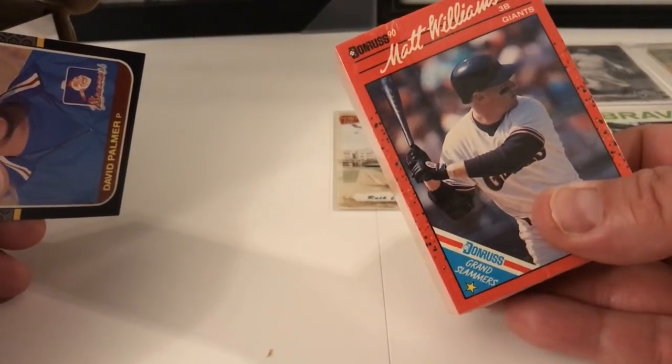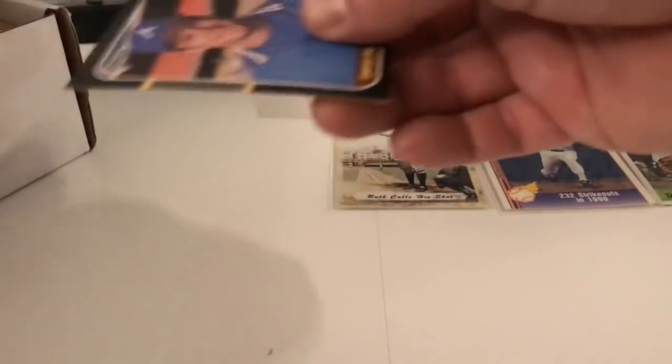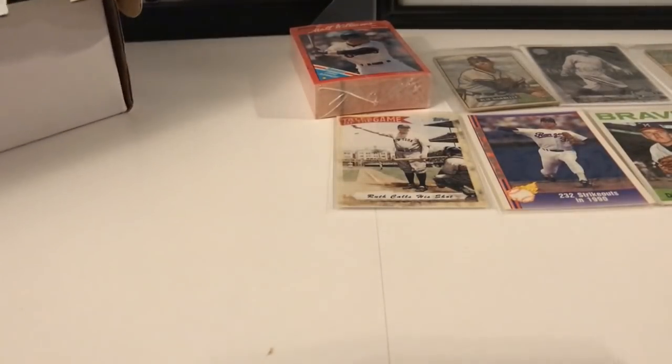They say cards from the 50s, 60s, 70s, and 80s — not 1990s. But there are 1990s cards in here, which is not very fair. That's not right. They should say there are 1990s cards in there.